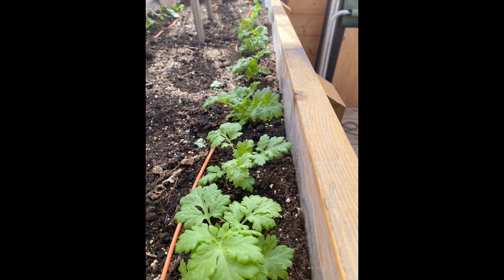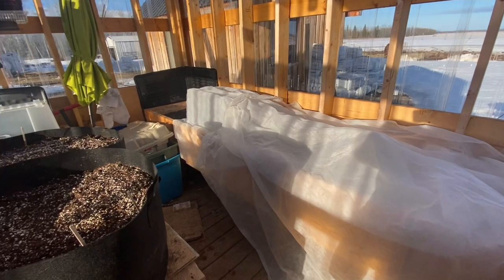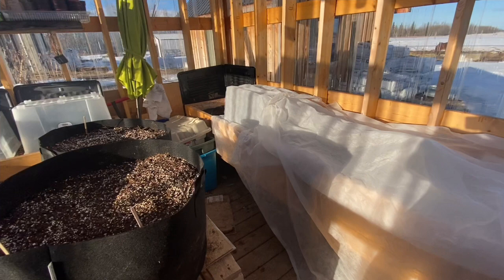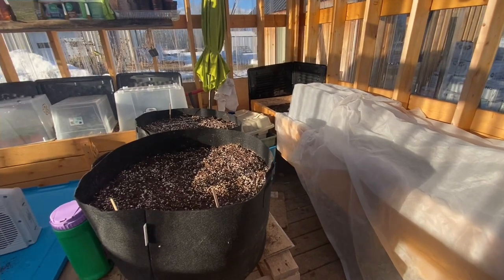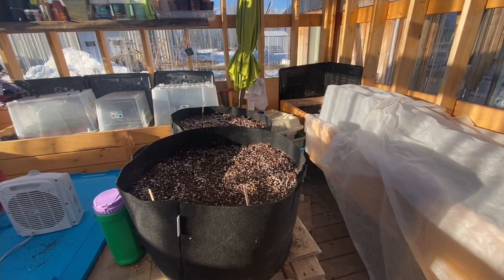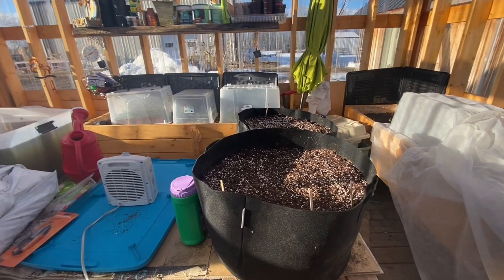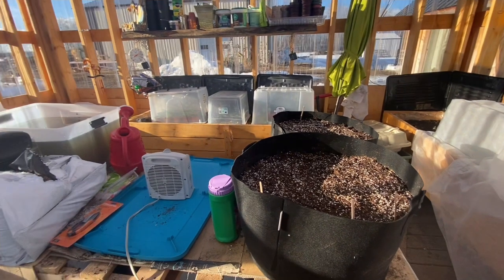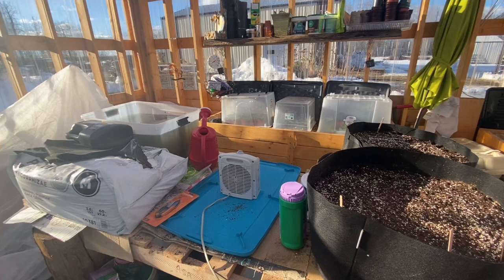The heat cable prevents frost from creeping in from the sides of the garden box and damaging the root system of the plants. It works very well, especially when I cover them. As you see here, I have a frost cloth over top. Last night I actually did three layers of frost cloth and a bedroom sheet over top of the beds, and it worked really well.